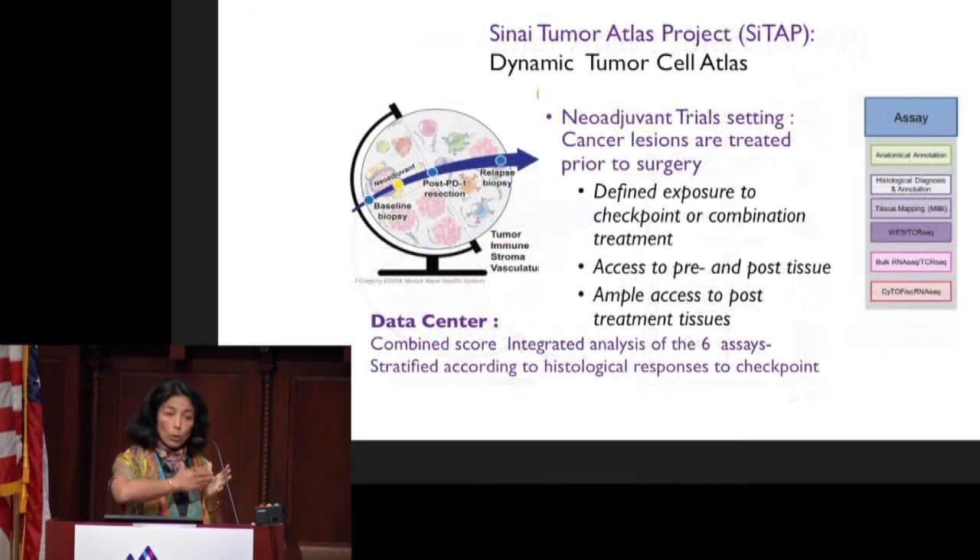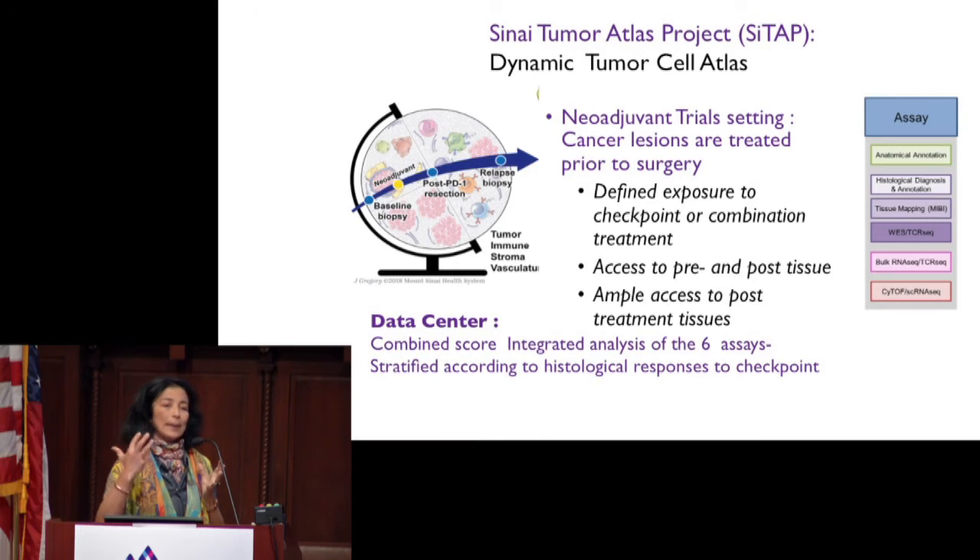This can also be done during therapy. The therapeutic setting we are very excited about is the neoadjuvant setting, where tumor lesions receive therapy prior to surgery. This gives you access to tissue prior to and after treatment upon defined exposure, and also ample access to tissue after therapy from the surgical lesions. Central to this effort is building a data center that will help mine and integrate all these datasets and stratify according to historical response.